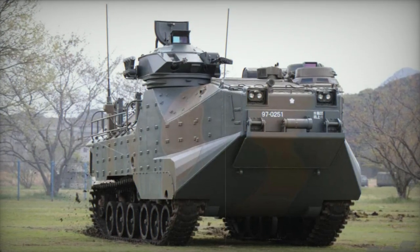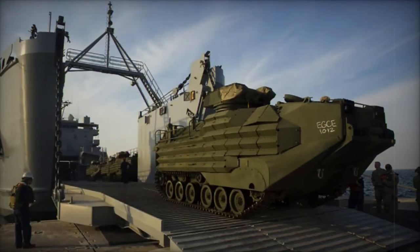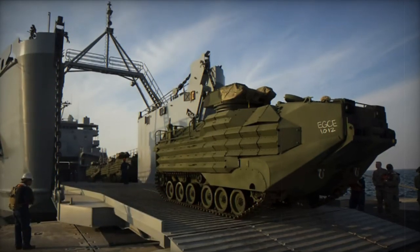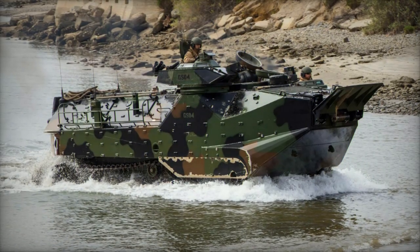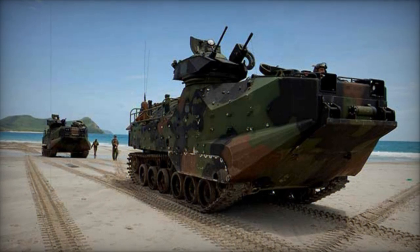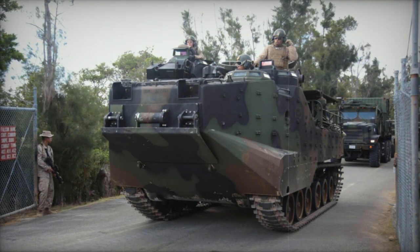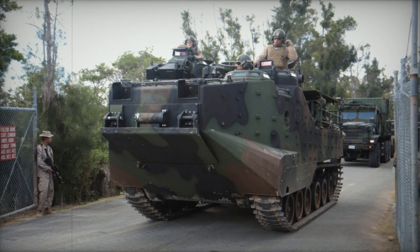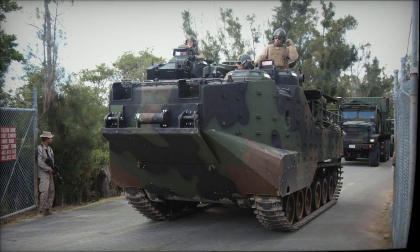Variants of the AAV-7 include the AAV-7A1, an improved late production model featuring a new Cummins diesel engine, night vision devices, upgraded weapon station controls, and improved ventilation. The AAV-R-7 is a recovery vehicle equipped with a jib crane and recovery equipment. Various mine clearing versions, an amphibious light tank prototype (LV-TH-7), and upgraded versions like the AAV-7 survivability upgrade and the South Korean-produced KAV-7A1 are also notable variants.